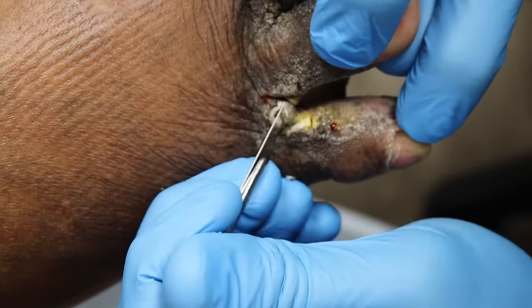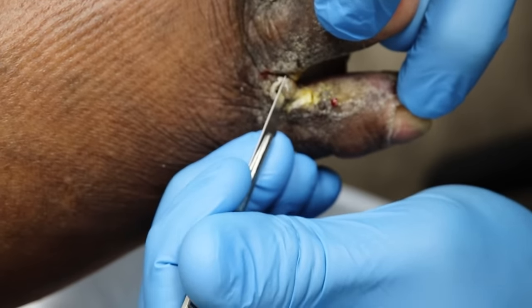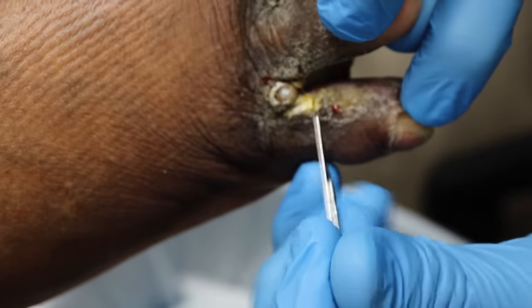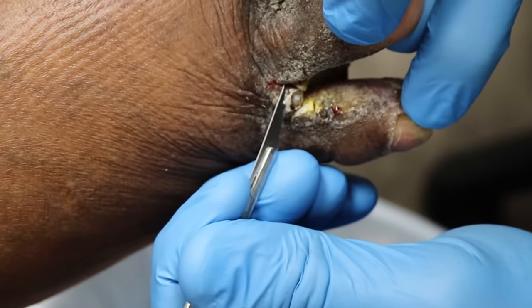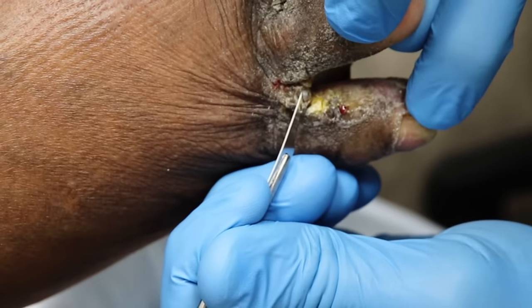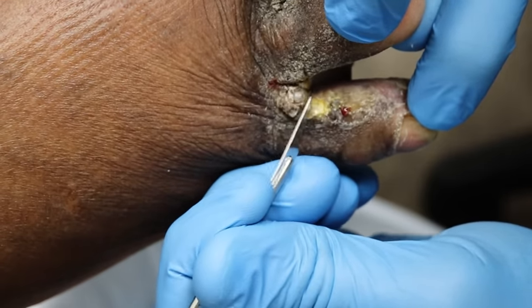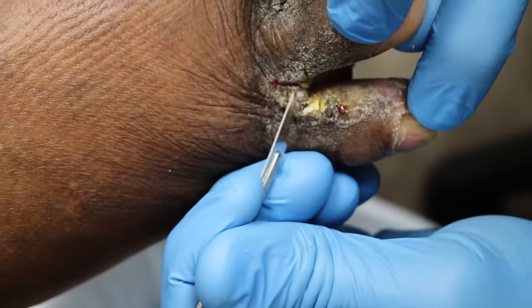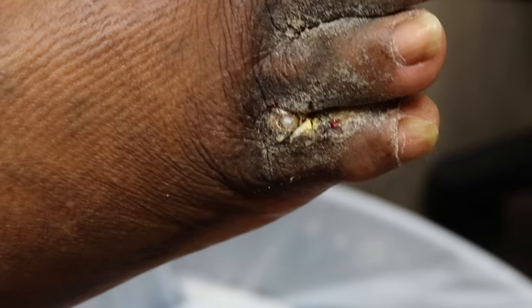I don't want to hurt you so if it's too sensitive, let me know. It's very thick — this is definitely not a normal callus or corn. Usually it grows on the toe itself, but yours is actually in between the toes.